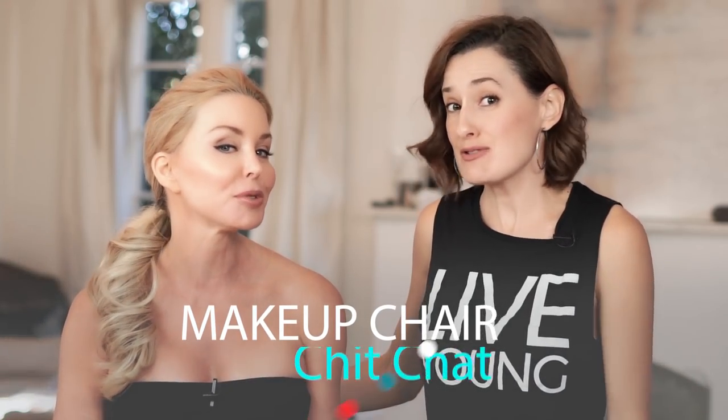So in answer to the question, I'm getting a hot flash. Hi, I'm Darnell Cox with Live Young Lifestyle, and I'm here again with my friend and makeup artist Jenny Carl, for another episode of Makeup Chair Chit Chat.